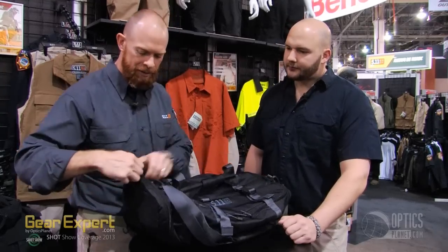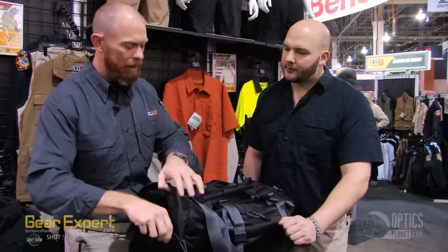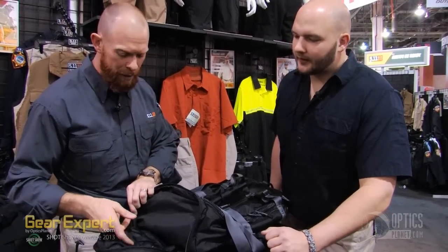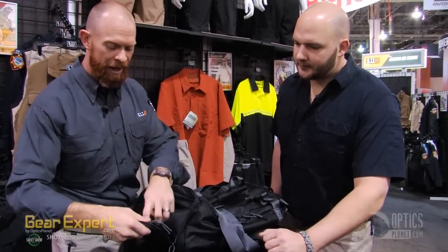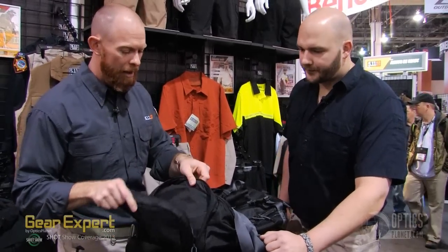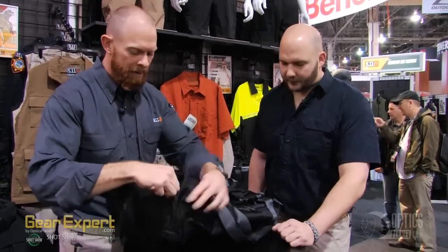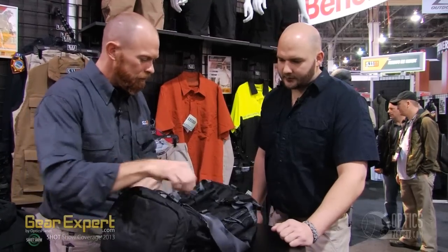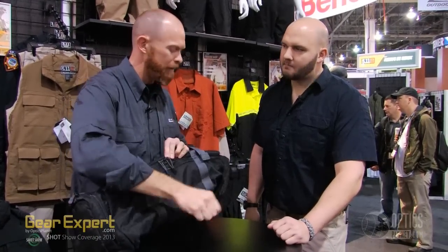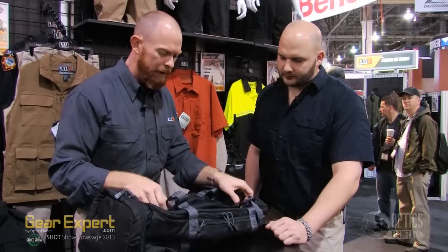On both ends we have padded pockets, and they also have organization on the inside — places for business cards, flashlight, pins, cables, cords, keychain, and even a zipper pocket for organization. We have organization on both ends of the bag. Across the front we have a horizontal zipper pocket for a quick stash where you throw your wallet, keys, and flight itinerary.